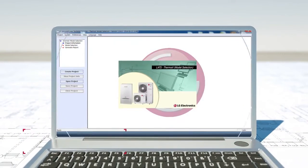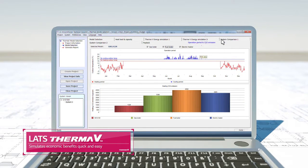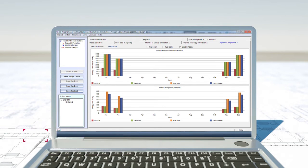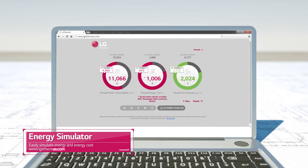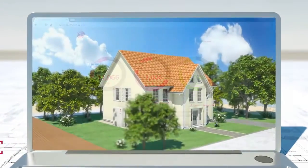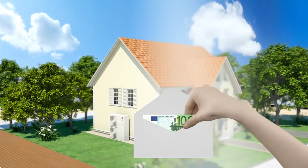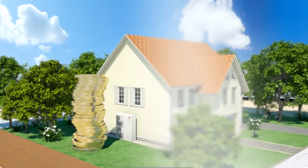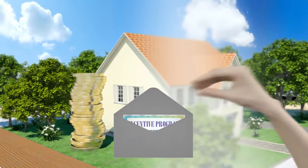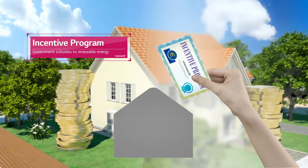The LG THERMA-V professionally aids your everyday energy consumption by precisely presenting its annual energy cost, CO2 amount and energy consumption. While the energy simulator easily simulates how much energy and cost customers will save with the LG THERMA-V. LG THERMA-V is an economical solution that not only benefits its customers by saving electricity more than oil boilers, but also advantages them with the Renewable Heat Incentive Program. This is why LG THERMA-V is the most suitable product for you.